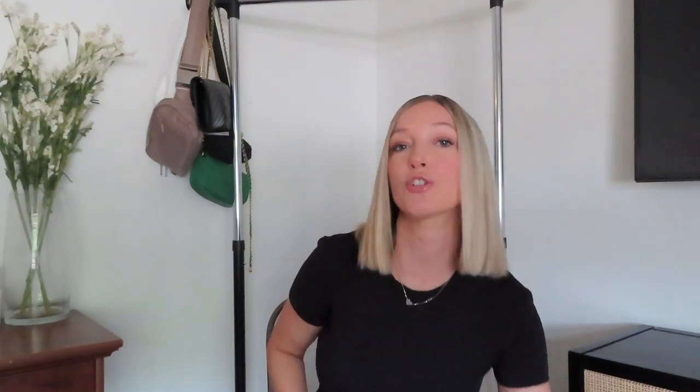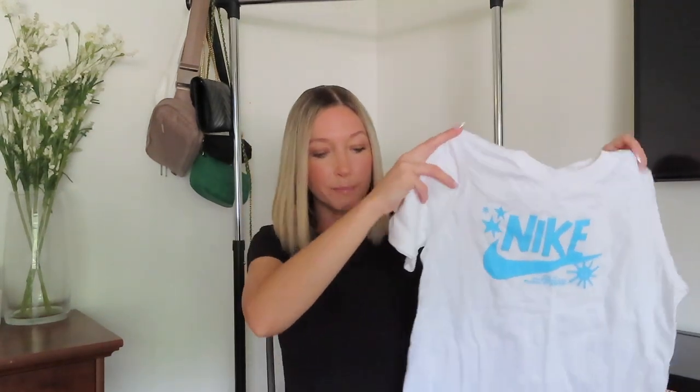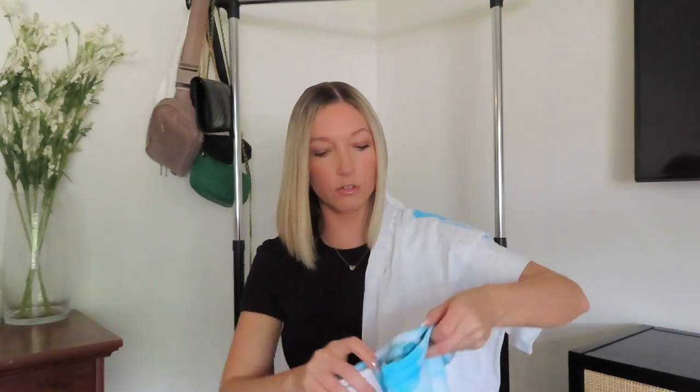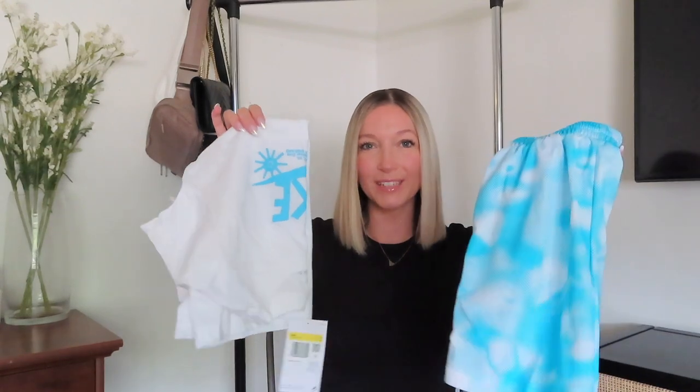Moving on to clothing — we stopped at the Nike outlet store and picked up a few things. We're really excited about this outfit for our son because it will match his shoes nicely. We got this really cute Nike t-shirt in white and baby blue that will match his shoes perfectly. And how cute are these shorts to go with the shirt — they match perfectly. Not sure how long it'll stay clean, but we're hopeful.